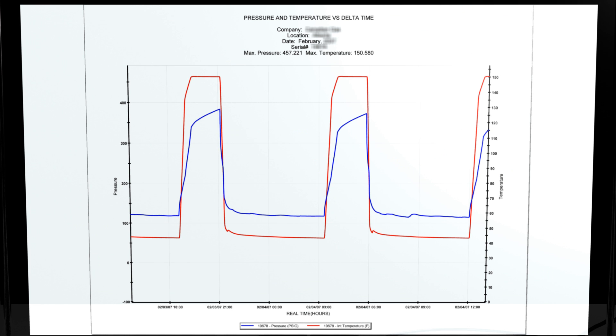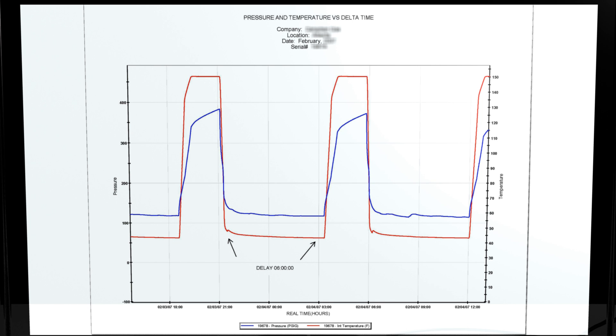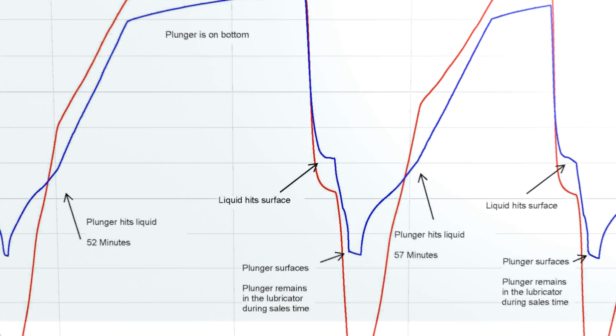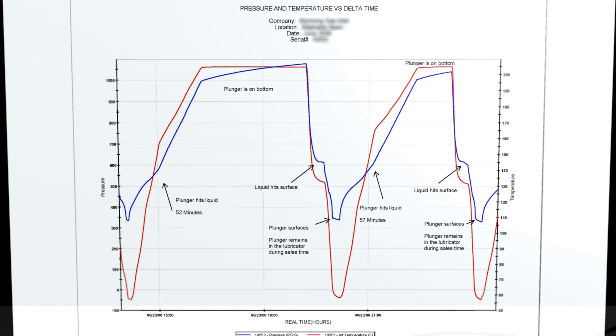With this information at your fingertips, you can easily analyze and interpret valuable production and reservoir information. With the PCS Smart Plunger, you gain a virtual downhole picture of the well, providing new insight for analysis and opportunities for optimization.